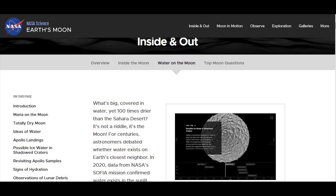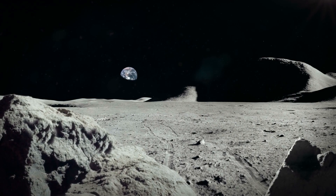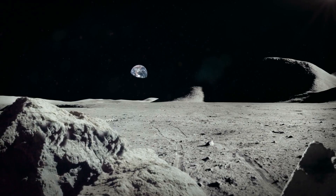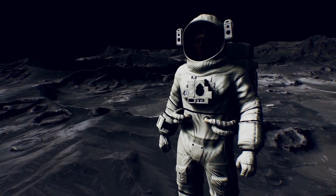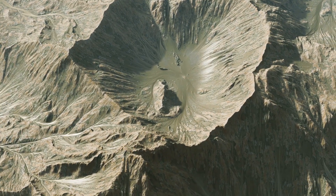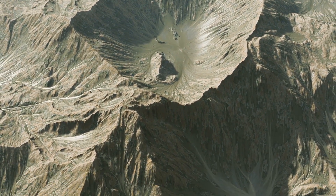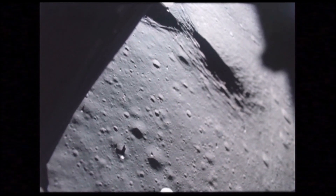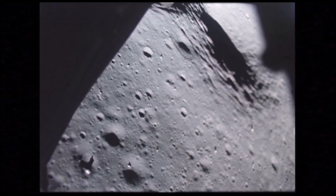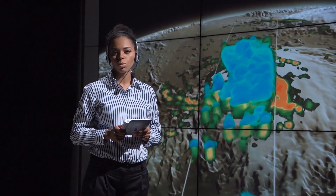According to NASA, astronomers debated for centuries whether water exists on the Moon. This celestial body is known for being drier than the Sahara Desert, yet covered in water. That's explained by the 2020 data from NASA's SOFIA mission, which revealed that water exists in the sunlit parts of the Moon's surface — but in a different form, sticking like grains of lunar dust, not the familiar flowing fluid.